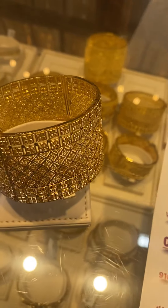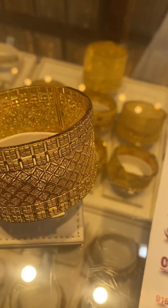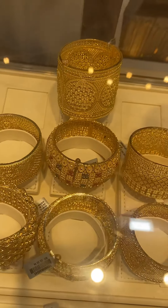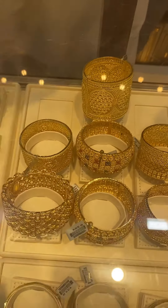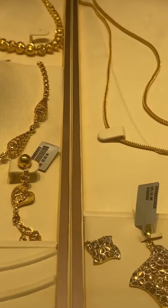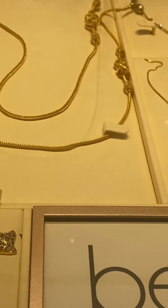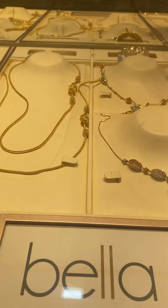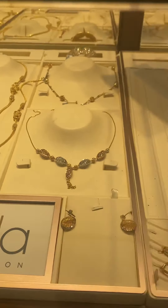I know some of you will ask how much is the price per gram here at Malabar Gold and Diamond. The prices of each design depend on the designer piece they have, but mostly it costs 265 Saudi rials per gram for 22 carat and above.